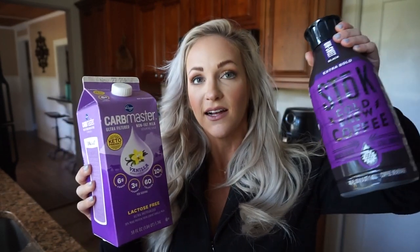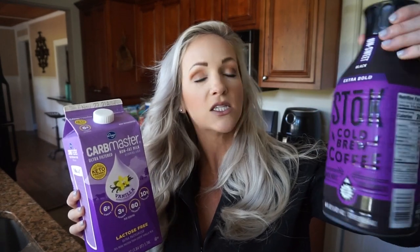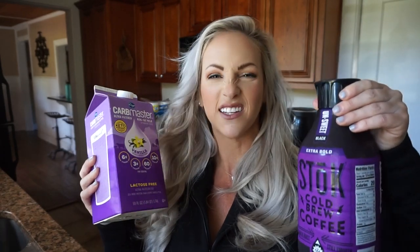Without further ado, this is what I got. A lot of these things were just replenishing items of what I've been eating on, or just some staple items. I restocked on my Carb Master Milk from Kroger — I like to get it in the vanilla. And to go along with that, I got some more of my favorite cold brew coffee. I like the store brand in the unsweet black version, which is like extra strong. I just like the taste of it.